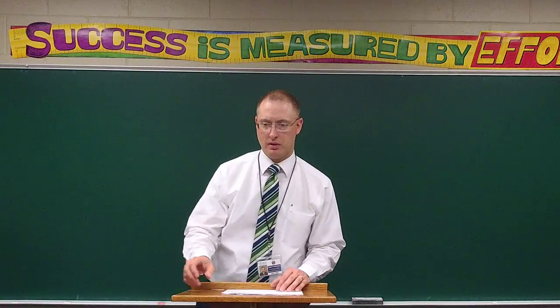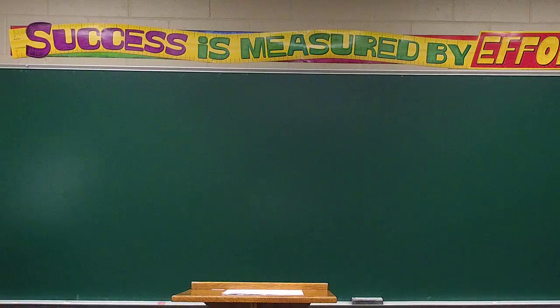All right, you may begin. Work carefully. Work accurately. Do your best.